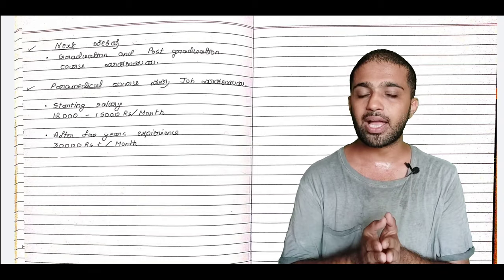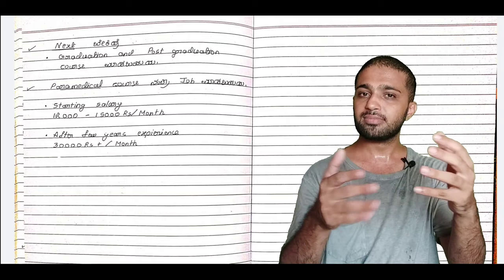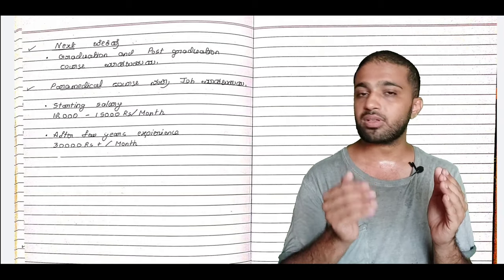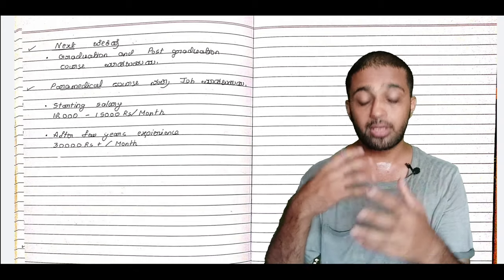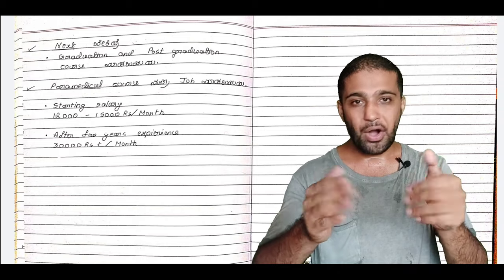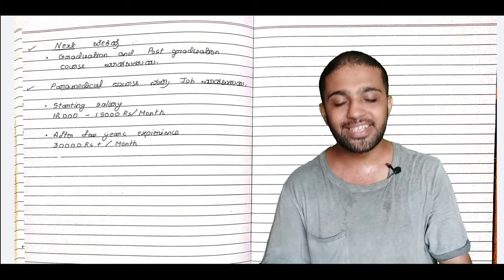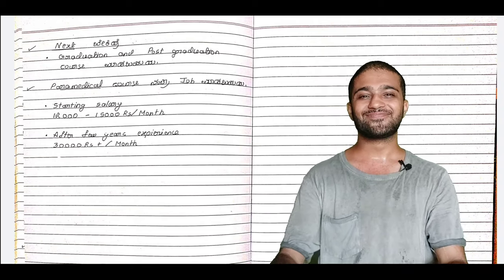If you have any questions, you can ask in the comments. All the best! Jai Hind!